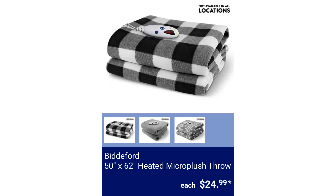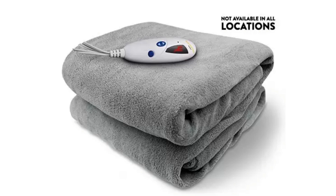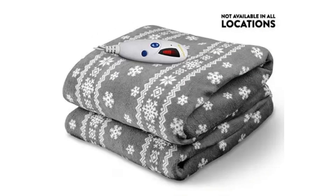Biddeford 50 inches by 62 inches Heated Micro Plush Throw. It is machine washable and has a 5-year warranty. $24.99.